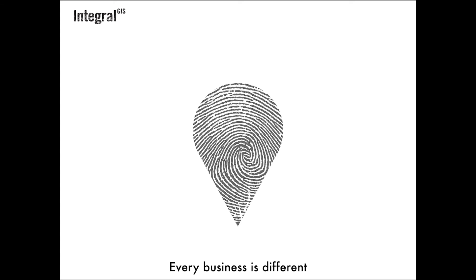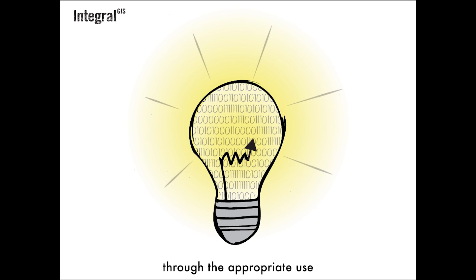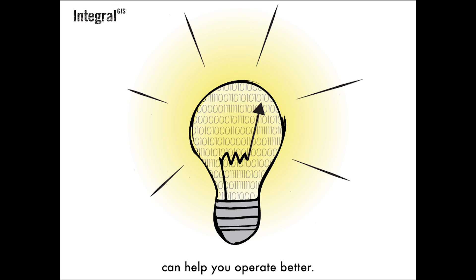Every business is different, but we all share a need to find solutions through the appropriate use of data. Integral GIS can help you operate better.